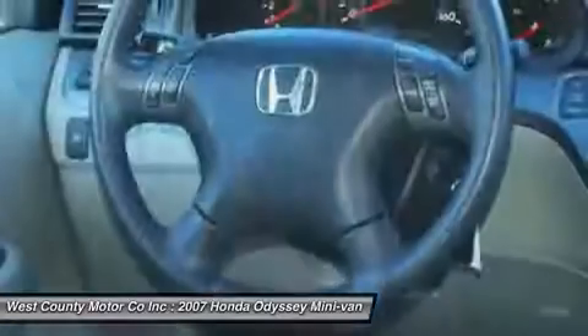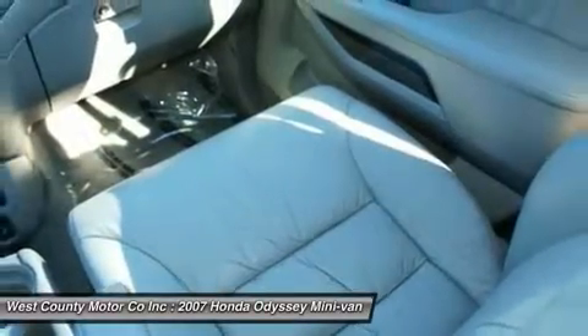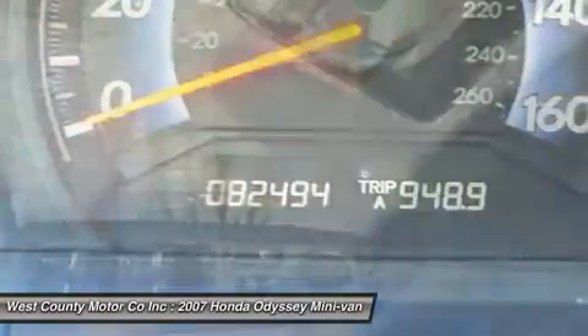Our Honda Odyssey has it all: great road manners, a powerful V6 engine, easy passenger and cargo flexibility, a full array of safety equipment, and better mileage than most SUVs.